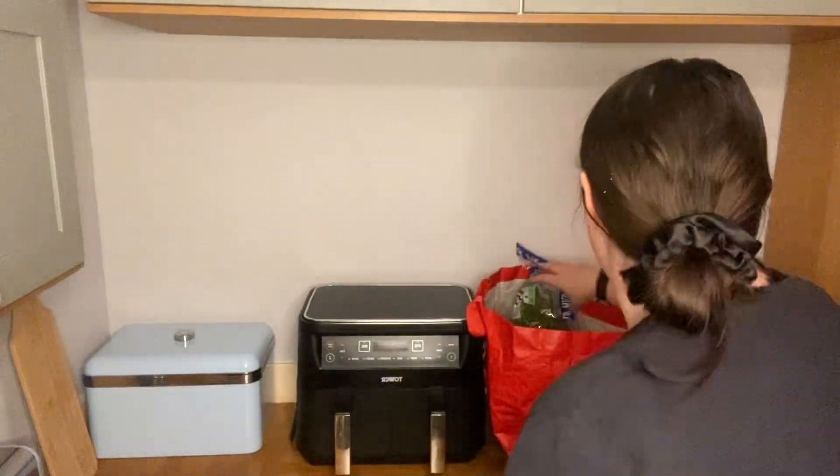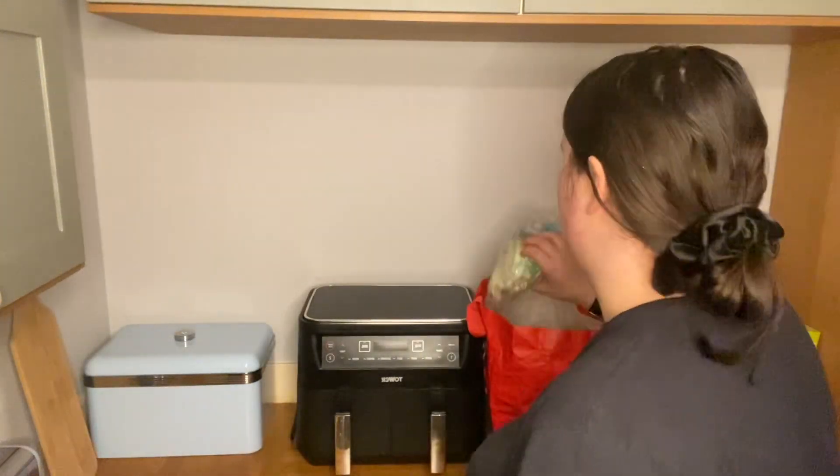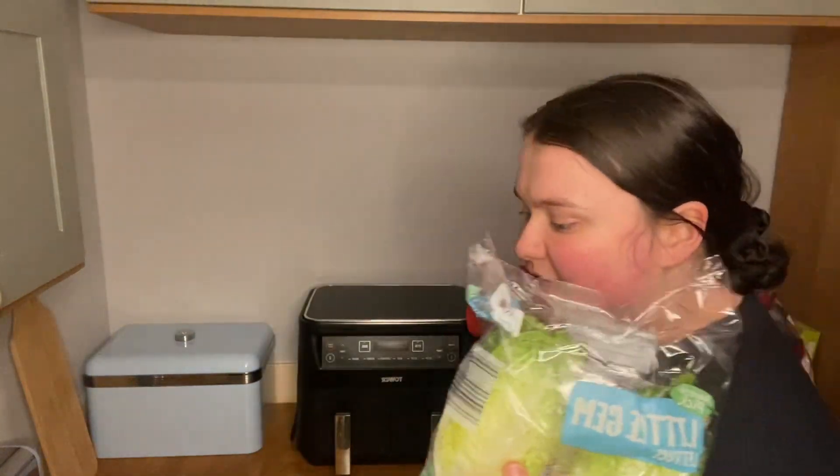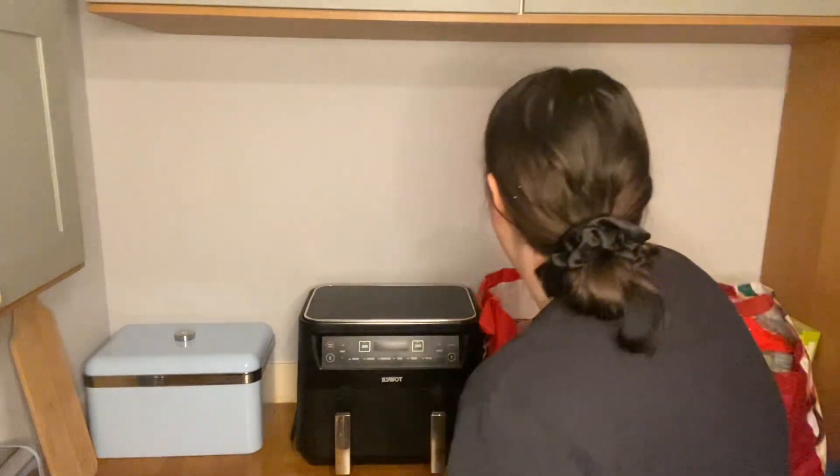Spinach — I love spinach. Little gems were on my super five as well this week.